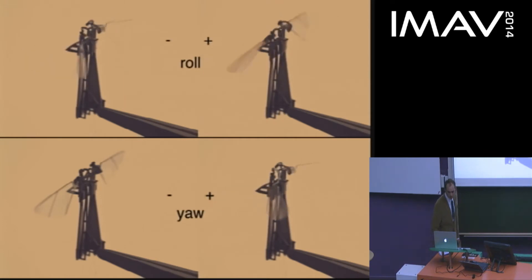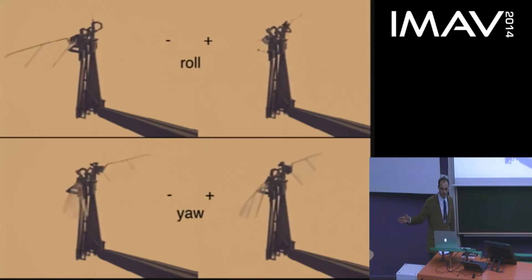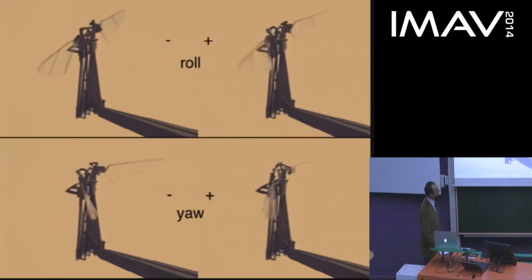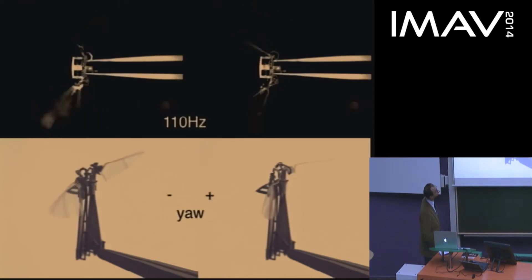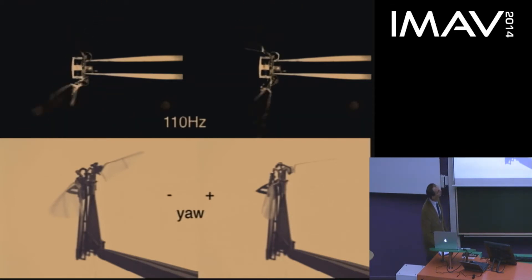To apply a yaw torque with this mechanism, the control actuator is held at a constant angle, causing a drag difference on the downstroke versus the upstroke. At 110 hertz rather than one hertz, you can see that the angle of attack of the wing is different on the left versus the right wing in both cases, which would lead to a biased torque being applied to the vehicle.